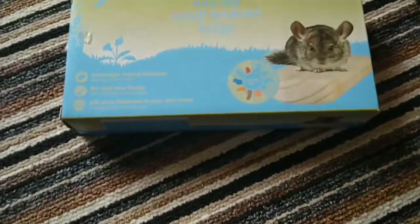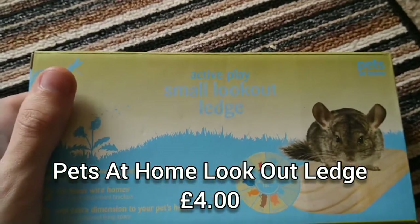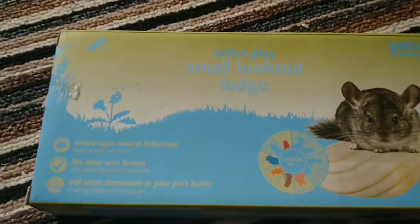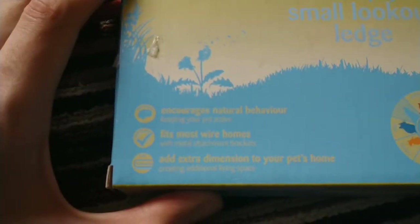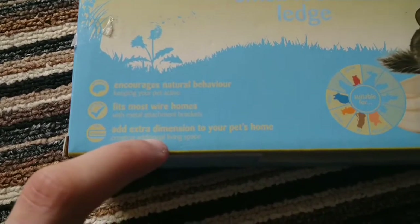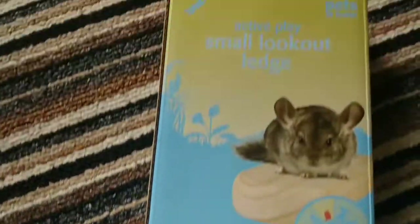The third thing I got was this small lookout ledge. I thought, why not get it? Because I can screw it onto the side of the cage and he can sit on it, put a few treats on it, and he does like to sniff and climb up the side of his cage. It encourages natural behaviour and fits most wire homes. I've already tried it on the bars and it fits perfectly.